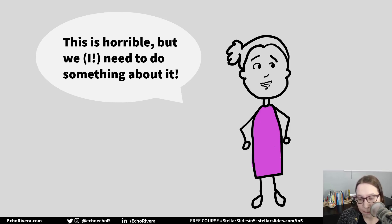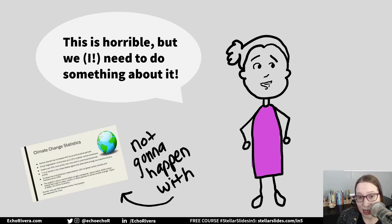I wish it did, but it doesn't. You have no chance to do that with slides that look like this. If you have better slides and better presentations, you're increasing your chances of getting people to hear you.